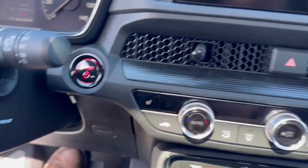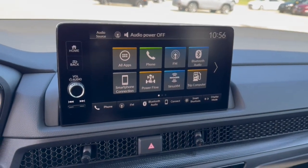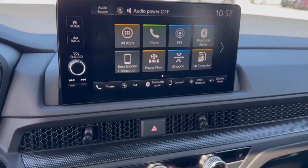You've got push-button start, Apple CarPlay and Android Auto capabilities, as well as Bluetooth and SiriusXM. There's also a rear backup camera with overhead parking sensors.